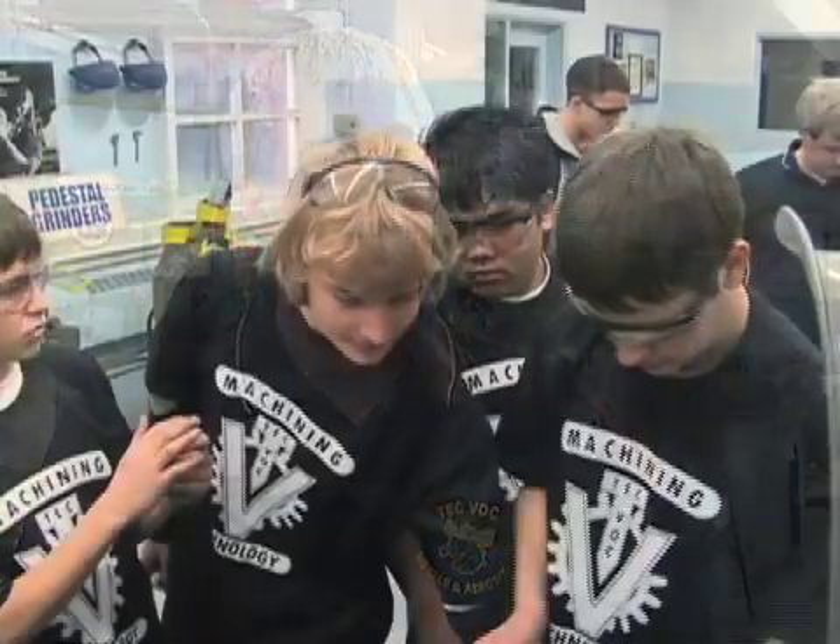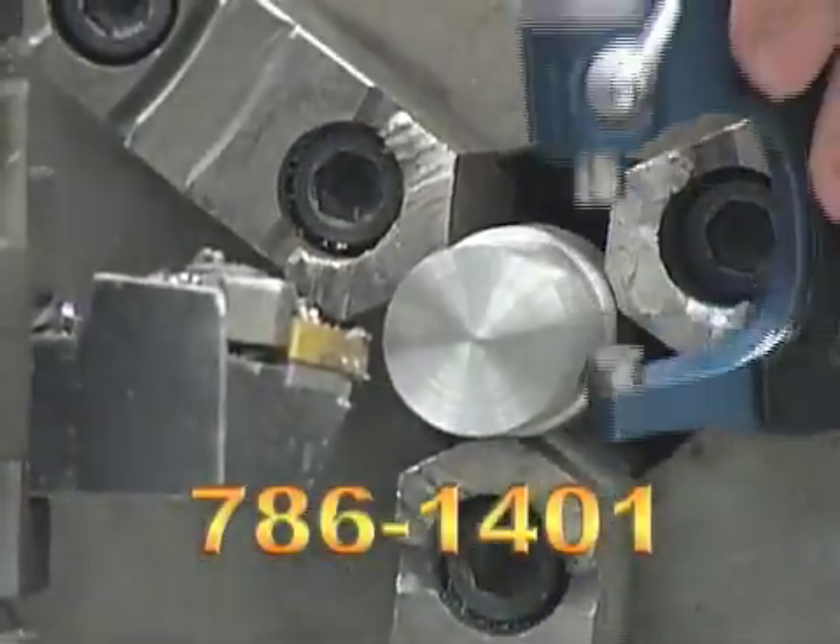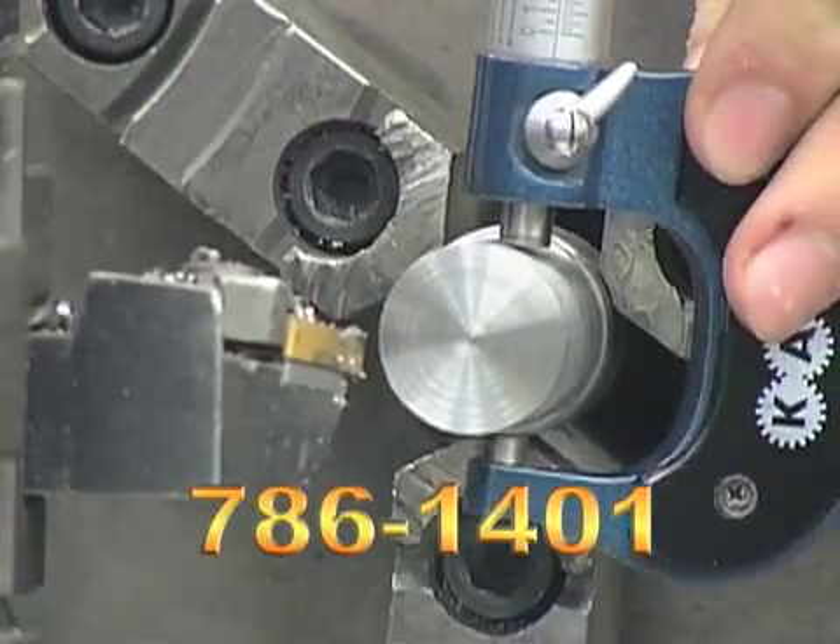Even if someone just wants to tinker at home in the garage, people enjoy that and this can open those doors for them. Winnipeg is a machining town. If you want to create a career in this industry, call us for more information at 786-1401.